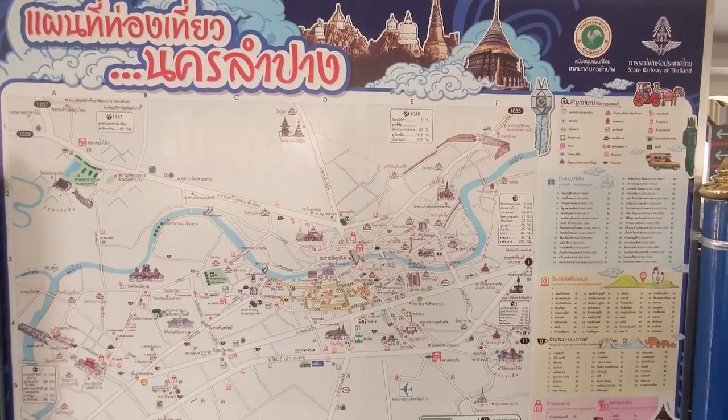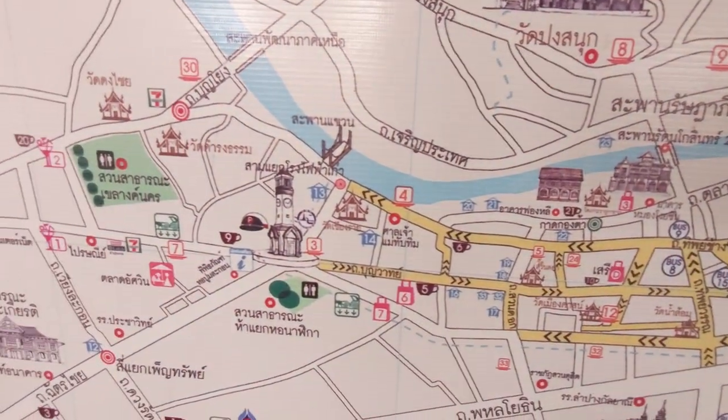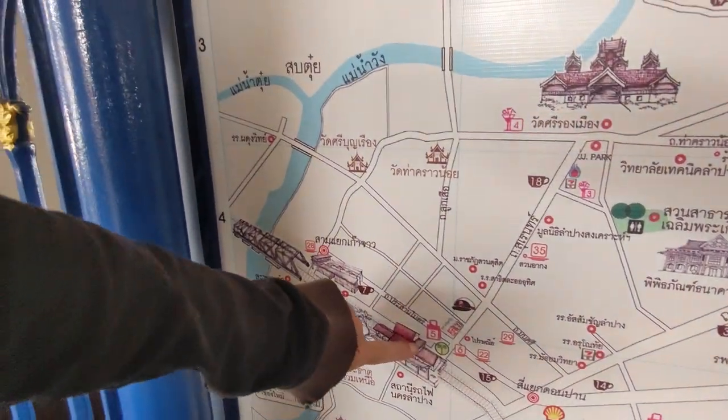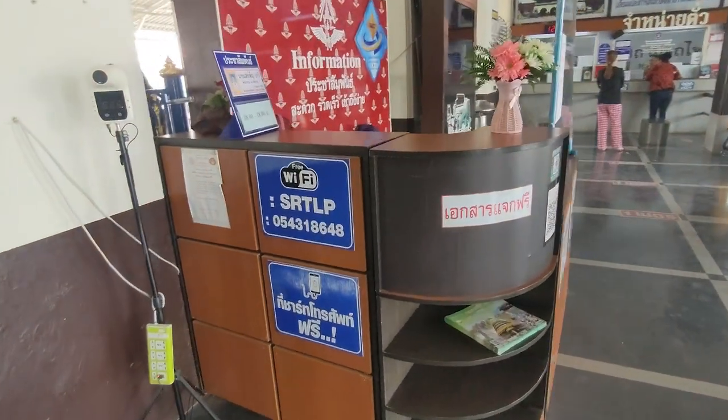We are now in Lampang! Getting off the train, they actually have a map right here — makes it so easy to figure out where to go. They have Wi-Fi here too. Just right around the corner there's an information booth, and on the side they've posted the Wi-Fi for the station so you can use your phone and get all the information. Eddie went ahead and downloaded Google Maps for this area so we can use it offline. The map is actually pretty detailed — they show things like 7-Eleven locations, tourist sites, and public restrooms. We're right here at the train station, so we're going to walk into town. There's also a charging station at the information desk.